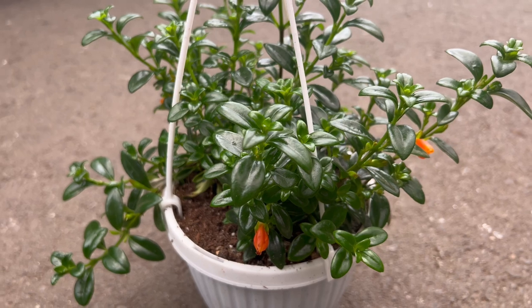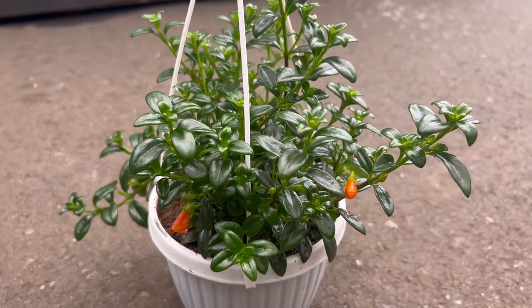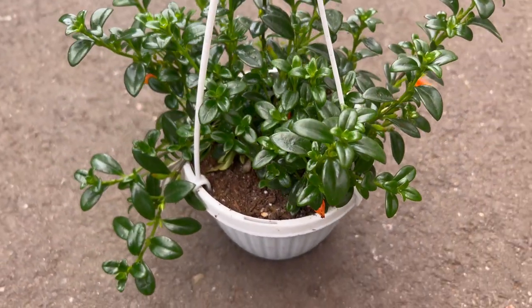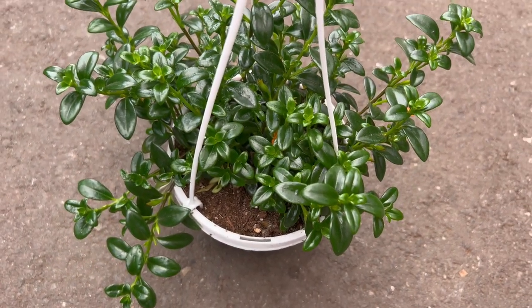Pairing your goldfish plant with other shade-loving companions can create a stunning display of foliage and blooms. Consider incorporating ferns, bromeliads, and peperomias into your indoor garden to complement the trailing stems and colorful flowers of the goldfish plant. Together, they create a lush and vibrant oasis in your home.